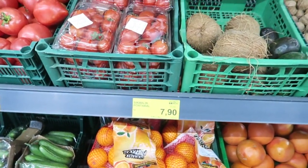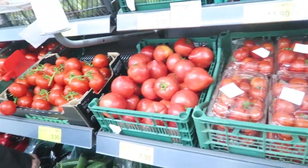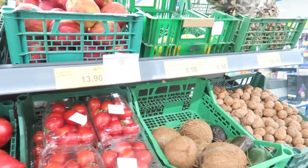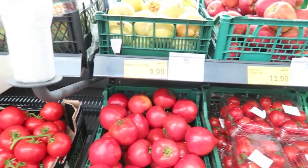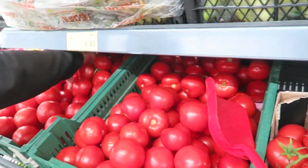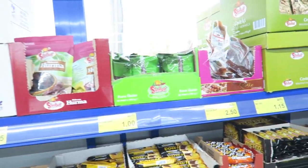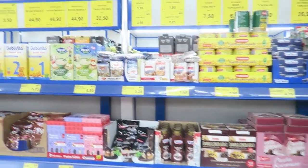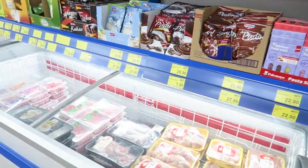We just arrived at the Bim supermarket and I want to show you what kind of vegetables and everything they have right now. It's really expensive as you can see. We went grocery shopping and I will show you what we got. Usually we go once a week to the supermarket and then all the other things we get at the bazaar.